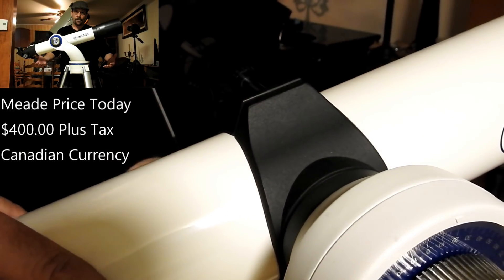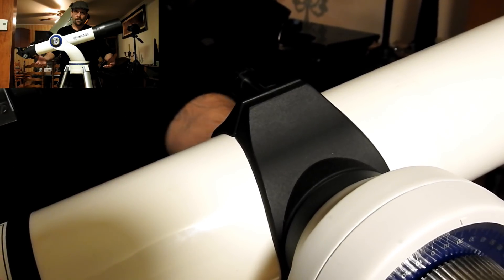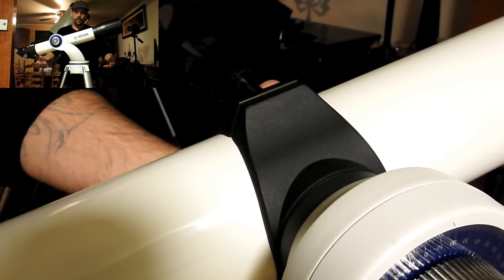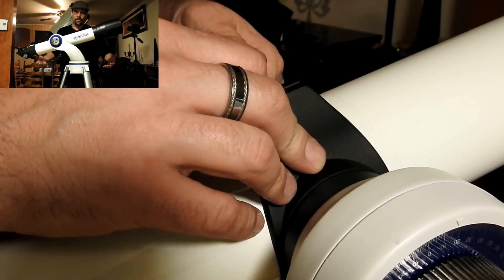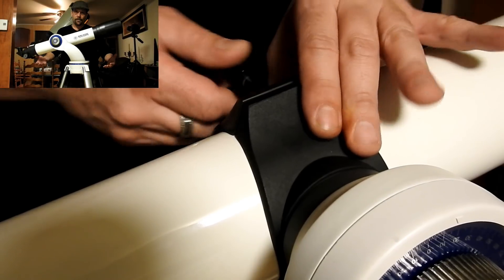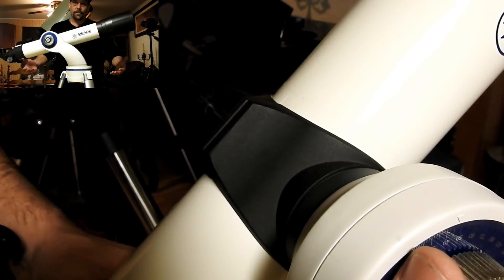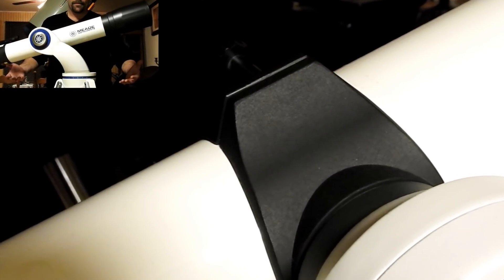If you loosen this up, you have access to the telescope, putting it as far out or back as you want. There's a certain angle you're supposed to set it at, and once you get it set up, you lock it in place. This is solid metal — though the screw is plastic, so you've got to be careful. It's a very solid, good telescope overall.